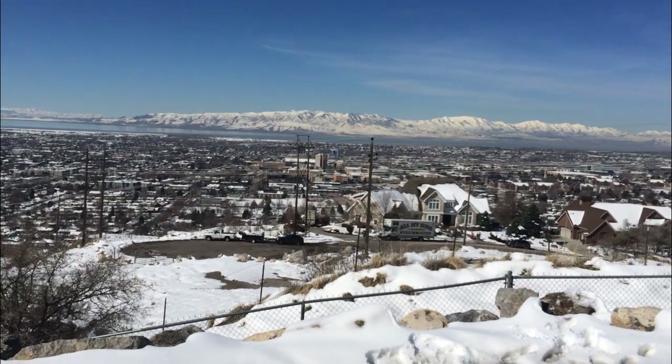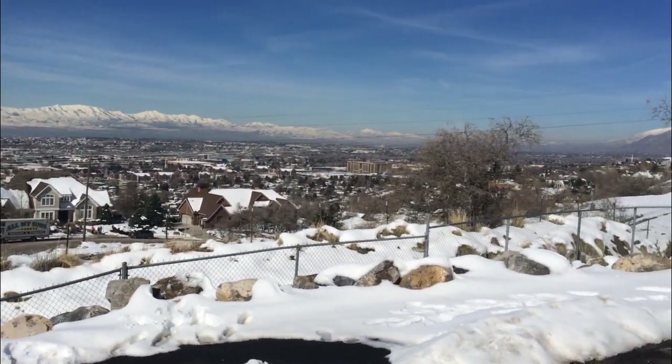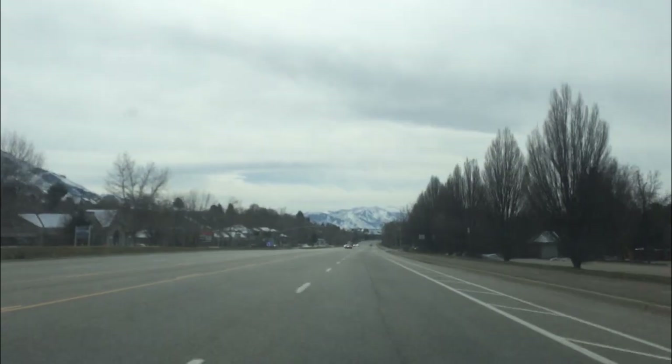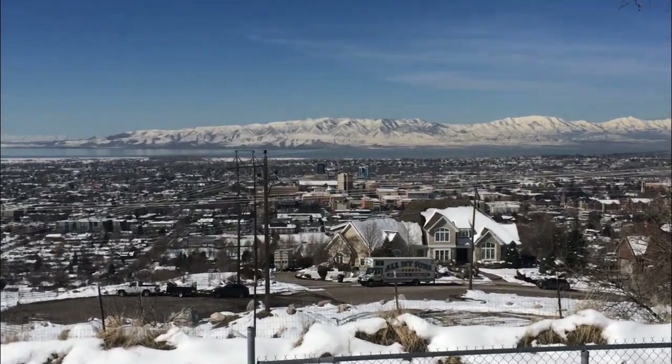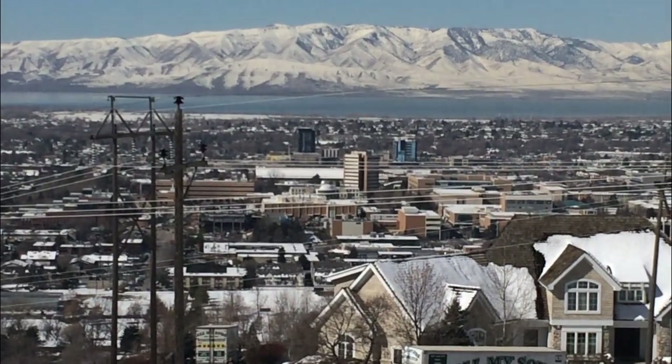Even though there are some mountains in this area, like Lake Mountain by Saratoga Springs, these are much smaller than the Rocky Mountains to the east. The communities along the Wasatch Front, including Salt Lake City, American Fork, and even BYU campus here in Provo, are also in the Basin and Range region.